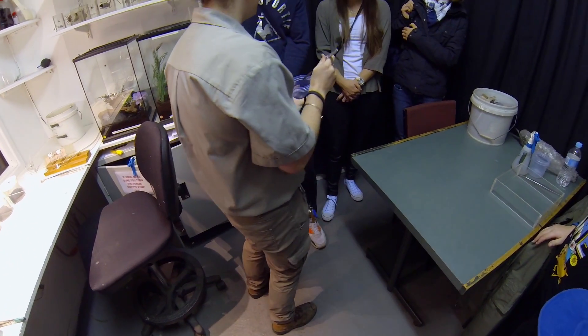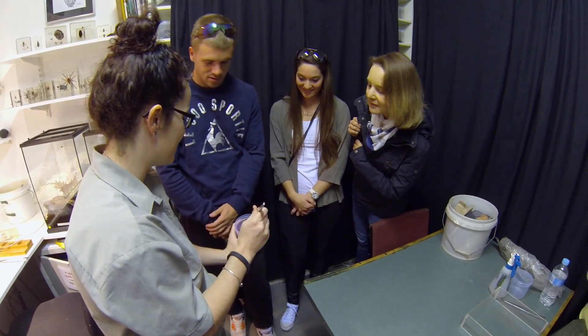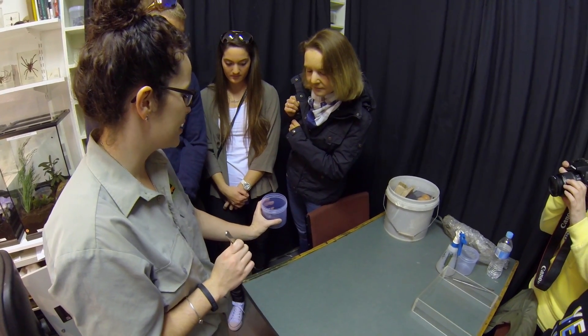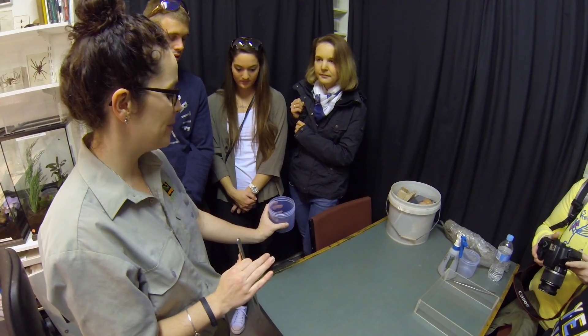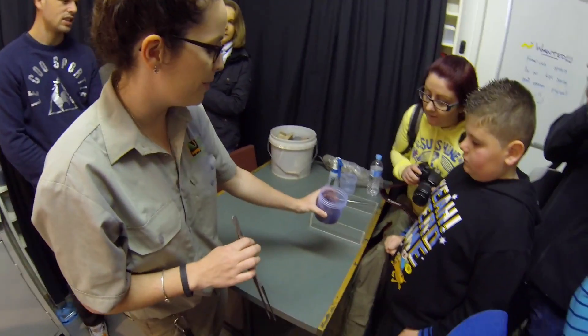So this is a female funnel web — Sydney funnel web, Atrax robusta. And this is actually the second deadliest spider in the world. First being the Brazilian wandering spider, so we don't have to worry about that. But we definitely have to worry about this one.